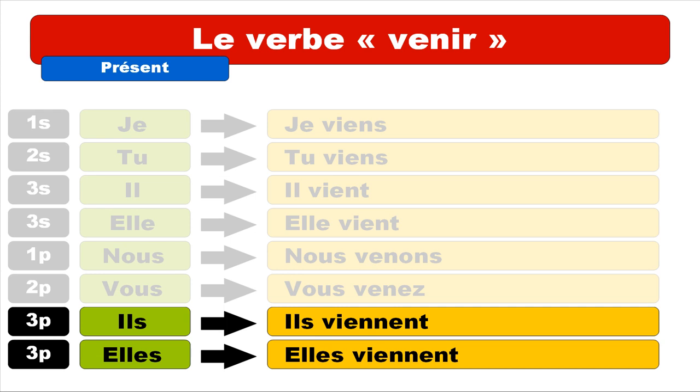Third person plural — masculine ils: you get ils viennent. Notice the first E is pronounced like A because of the double N right after it, which opens the pronunciation. So it's viennent — the final E-N-T is not pronounced. Same form for elles: elles viennent.